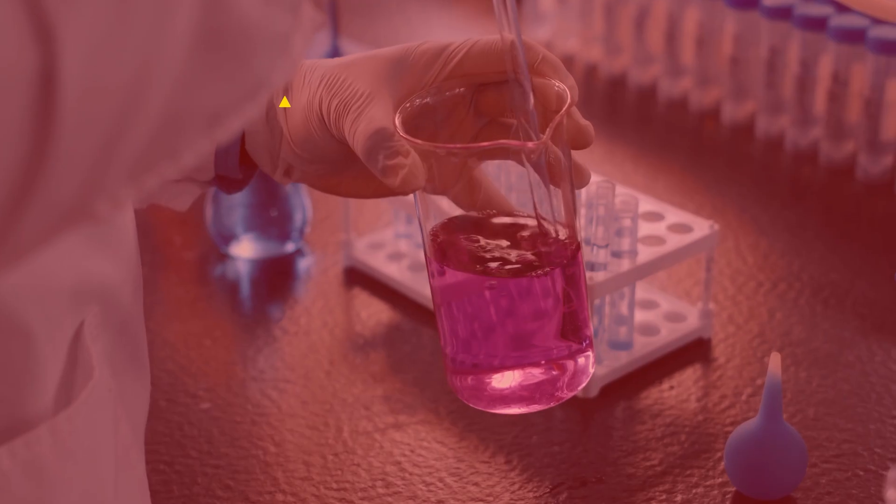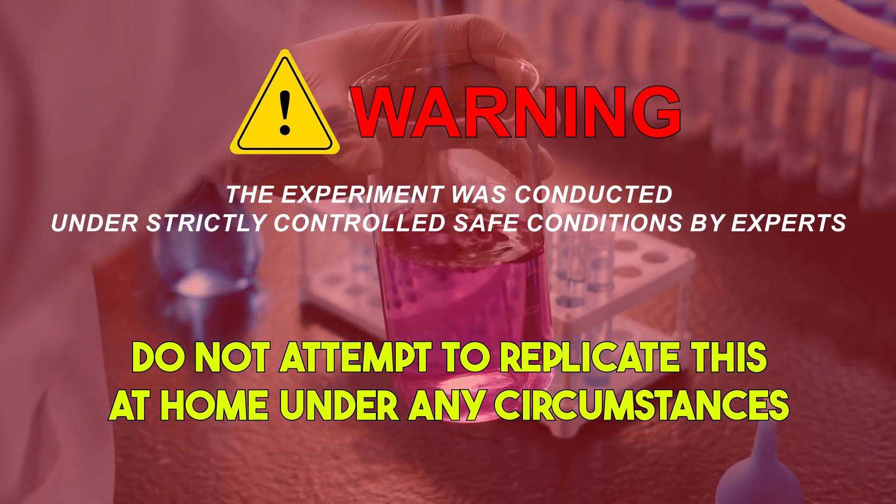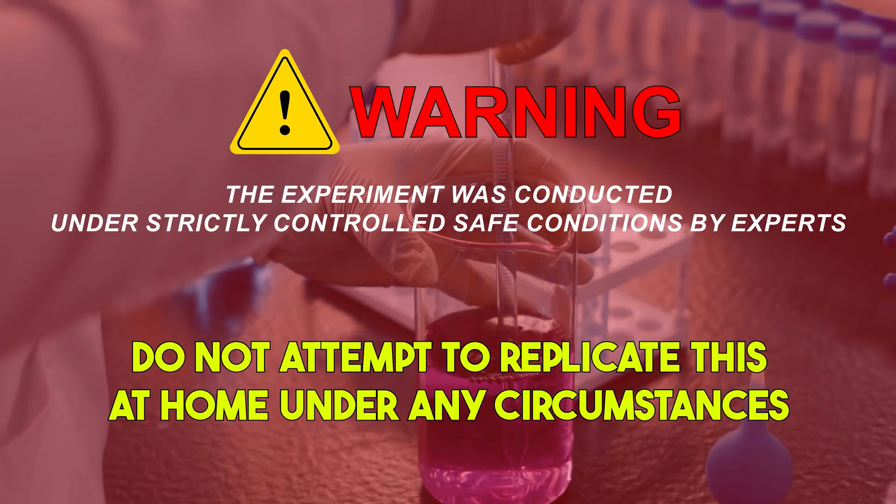1.2 seconds. The experiment was conducted under strictly controlled, safe conditions by experts. Do not attempt to replicate this at home under any circumstances.